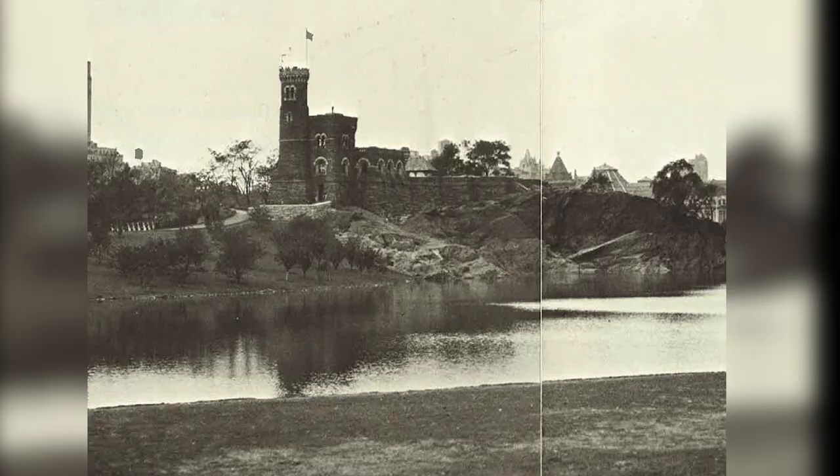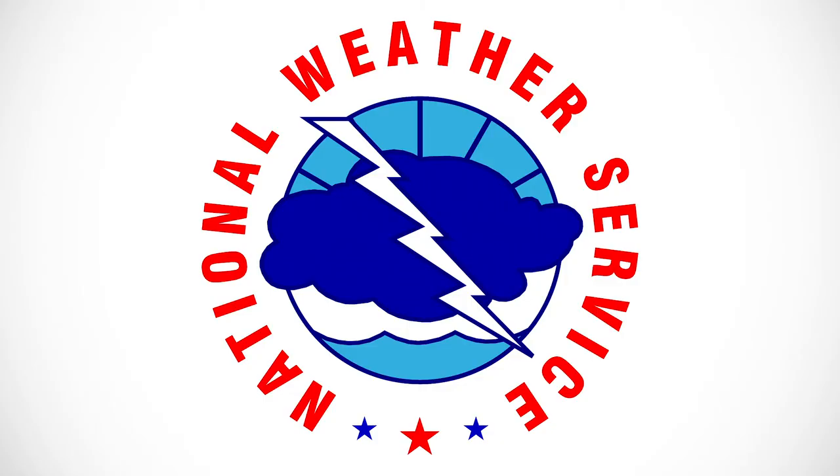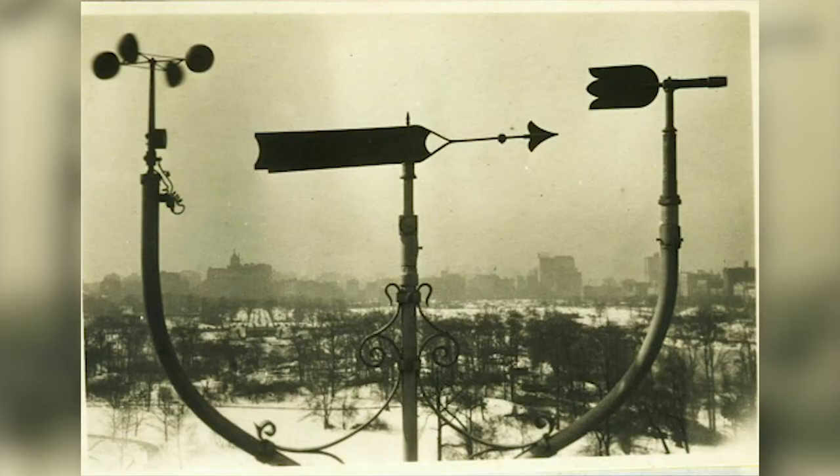The castle was made with no real purpose other than being a beautifully constructed attraction for the park. But in 1919, the National Weather Service started using the castle to track the weather, such as tracking the wind speed and its direction and recording the rainfall.